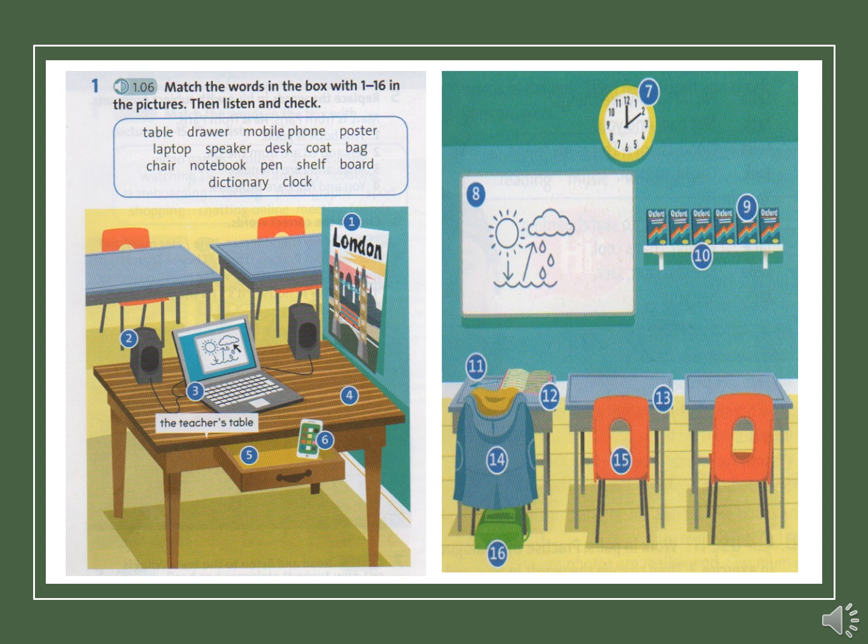Starter Unit Vocabulary Exercise 1. 1. Poster. 2. Speaker. 3. Laptop. 4. Table. 5. Drawer. 6. Mobile phone. 7. Clock. 8. Board. 9. Dictionary. 10. Shelf. 11. Pen. 12. Notebook. 13. Desk. 14. Coat. 15. Chair. 16. Bag.